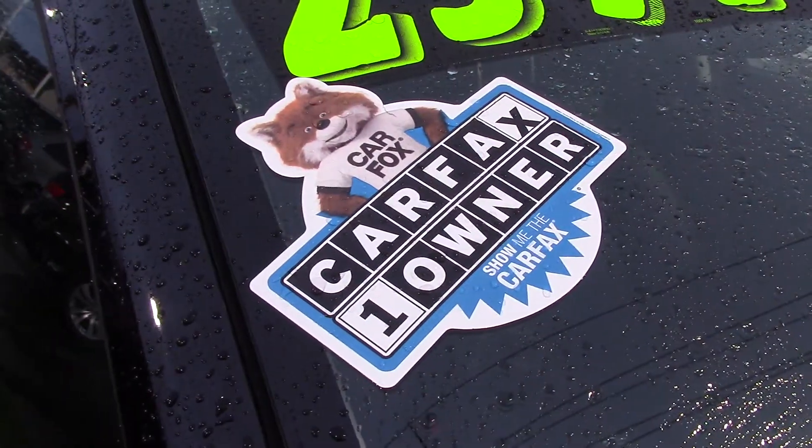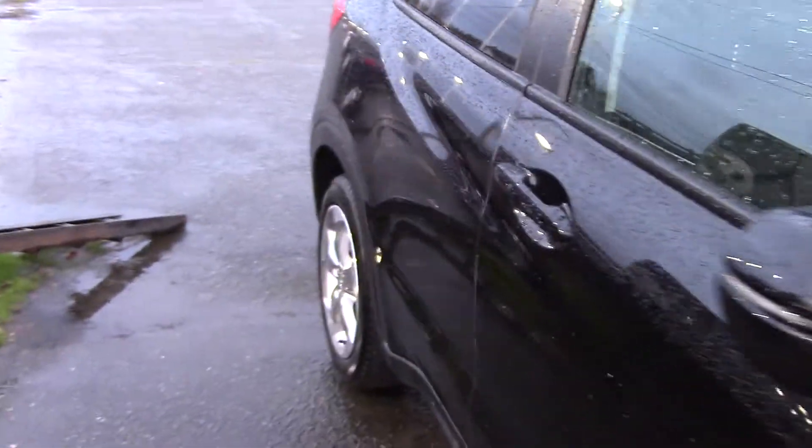A like-new, Carfax, one-owner Honda HR-V at a great price? Yes, please!